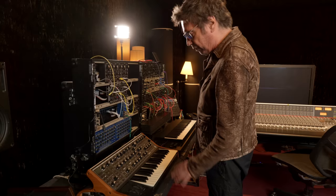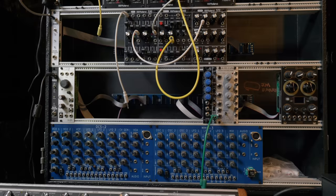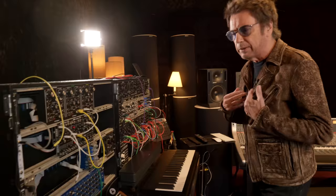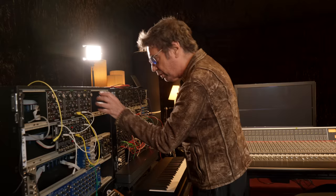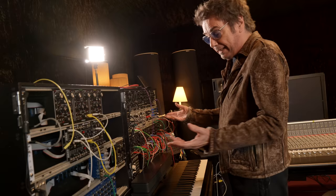And here you have some Eurorack modules — I have some others in other rooms. These are quite interesting; this is the new generation of modules. I started with the big modular Moog and modular ARP 2500, and then years later, modular synthesizers became quite hot again with all the new generations. What's interesting is you have lots of small companies and developers creating modules, and the idea is to create your own system with your favourite modules and get your own sounds. That's quite exciting.